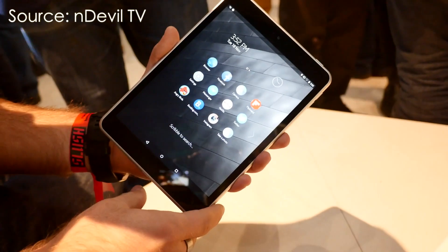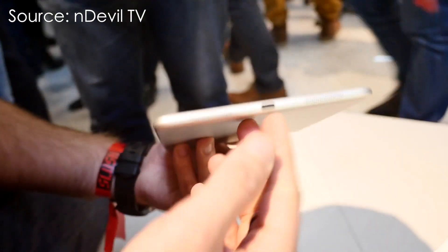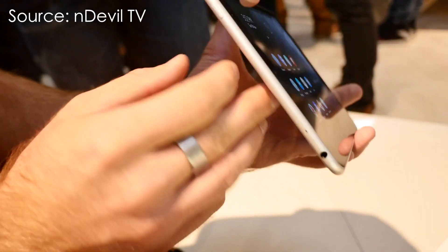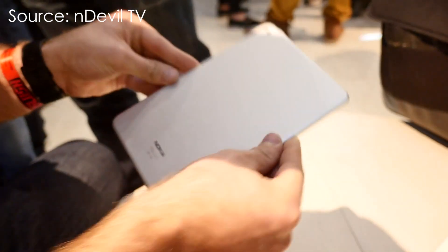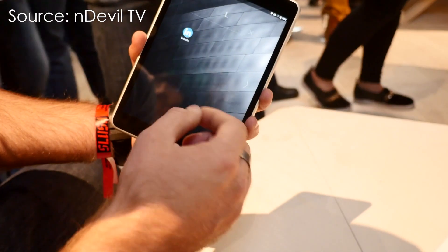Nokia announced a brand new tablet, the Nokia N1. An 8-inch Android tablet that looks like a complete iPad mini rip-off. Sorry Nokia, but that's just a fact. Is this tablet worthy enough for us to take a look at it? Let me share my thoughts and views on the Nokia N1.